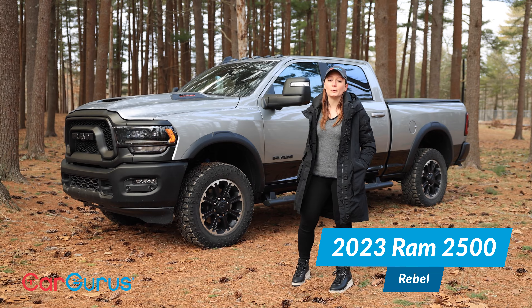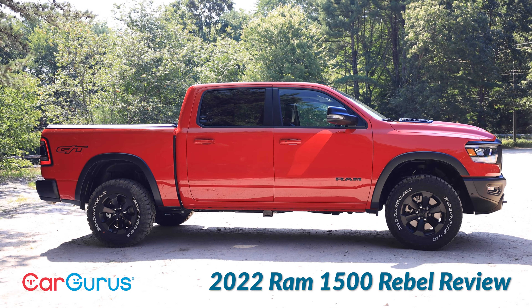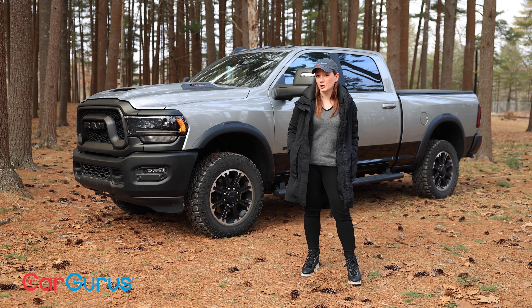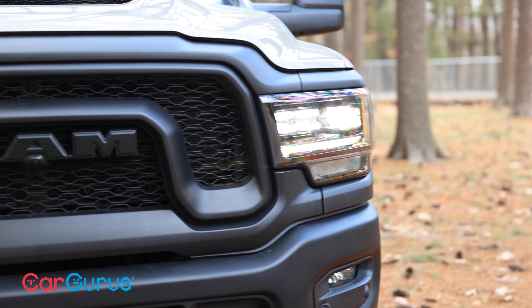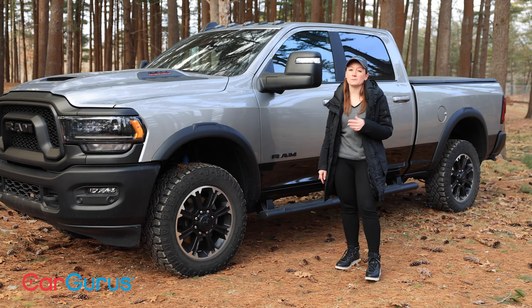This is the 2023 Ram 2500, heavy-duty, obviously. We've got it in its new trim, Rebel, and we've seen the Rebel treatment before on the Ram 1500. This one is here as a result of Ram's continued efforts to dial in that lineup for customer demand — in this case, demand for a truck that has the ability to go off-road and also has the ability to tow more than twice its own weight.